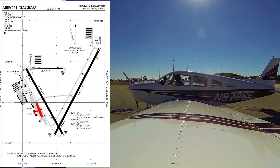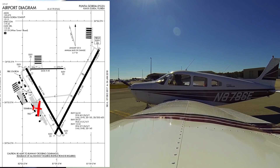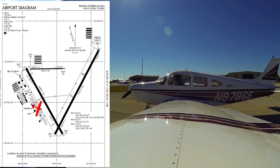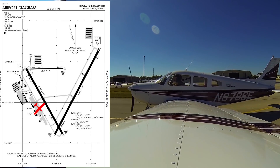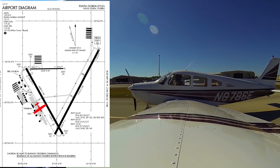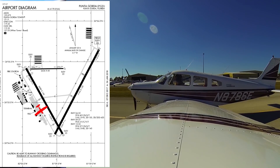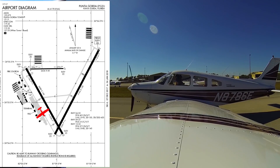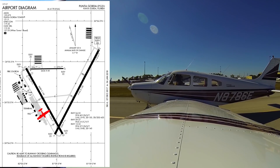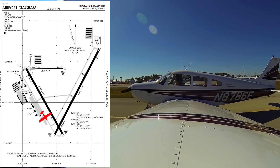You're clear on the right. [Other aircraft on radio]: Going to ground, 03745 Quebec, clear of the active. 45 Quebec, Punta Gorda Ground, roger — taxi to the FBO via taxiway Charlie and Delta, cross runway 33 at Charlie. Charlie and Delta, cross runway 33 at Charlie, 45 Quebec.